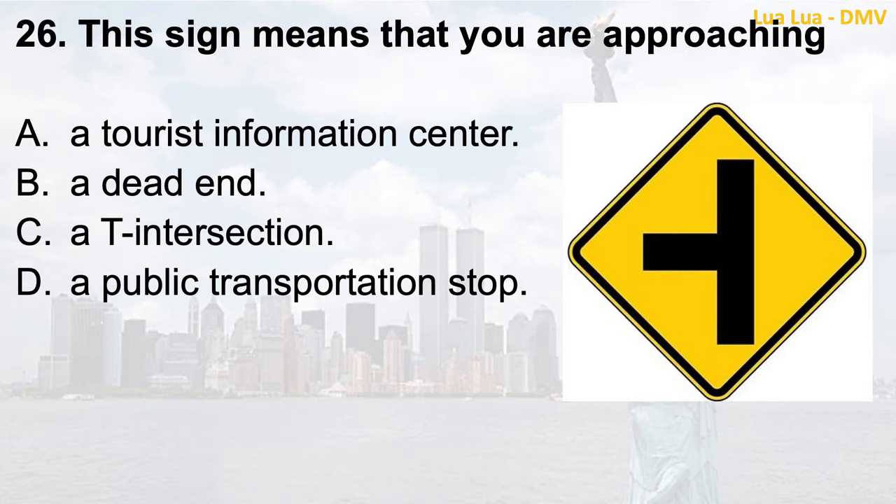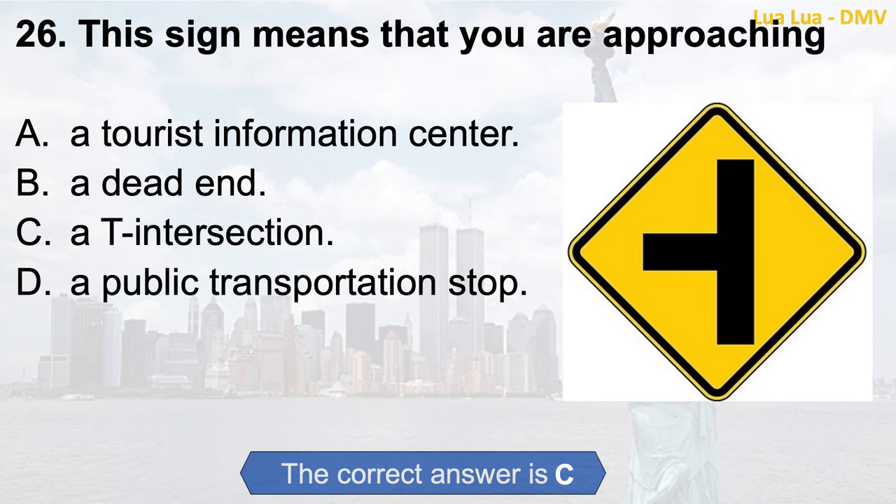Question 26. This sign means that you are approaching: a. A tourist information center; b. A dead end; c. A T intersection; d. A public transportation stop. The correct answer is c. A T intersection.